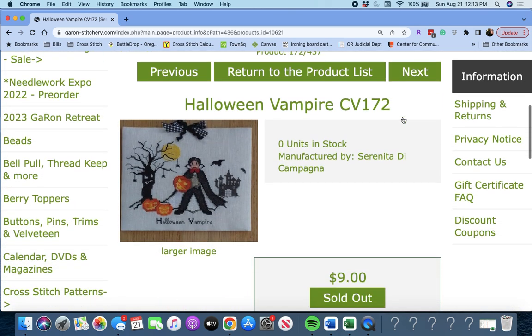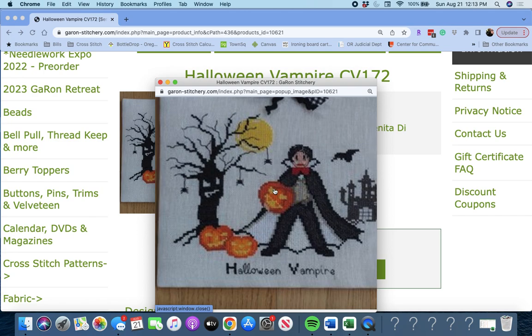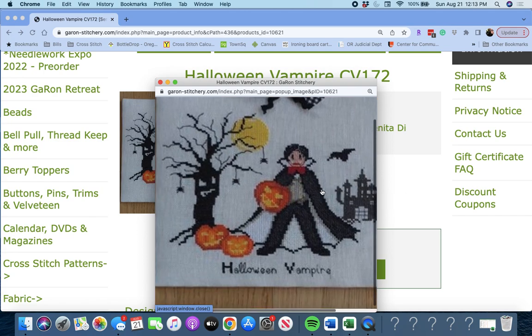Next up is 'Halloween Vampire' by Serenita de Campagna. Look at that — he's not too scary, he's kind of cute. Halloween Vampire.